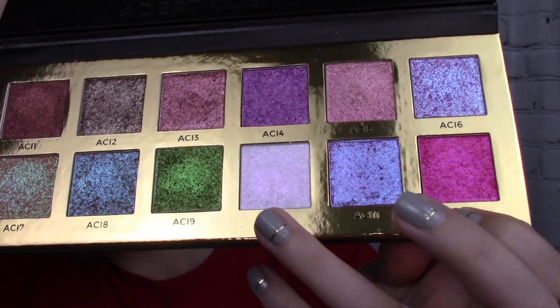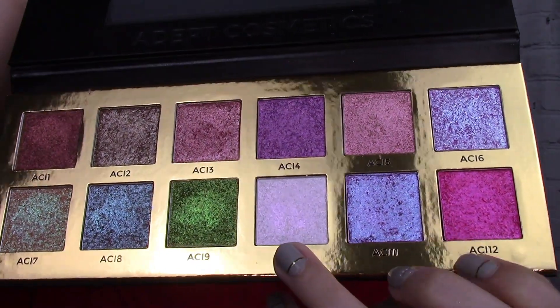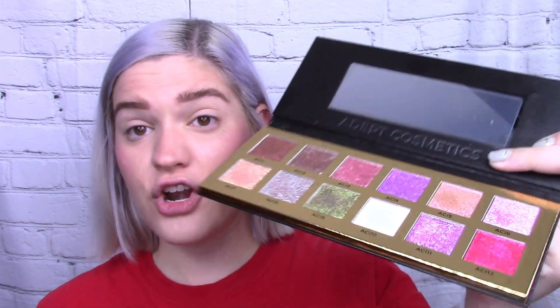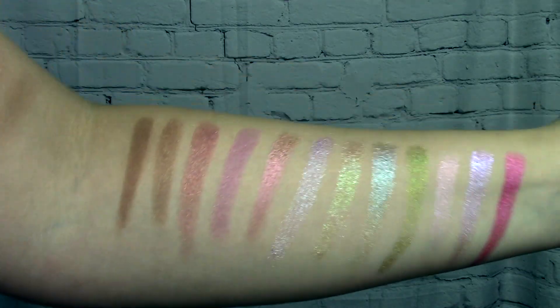They are making two changes to the restock. ACI 10 — the whitey-pinky one — and ACI 12 on the end are being replaced with different shades in next week's drop. If you already have this palette but want those two new shades, you can buy them individually, though they are $15 a piece. It's an indie brand so special shades come at a premium. Let's get into the swatches.